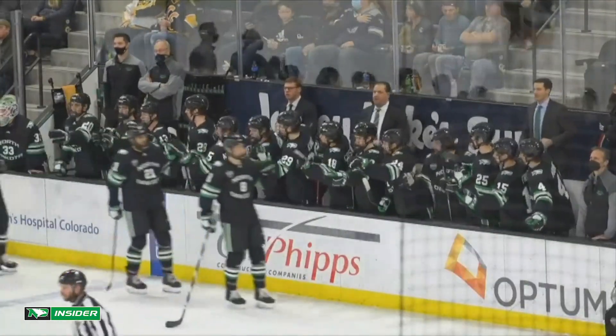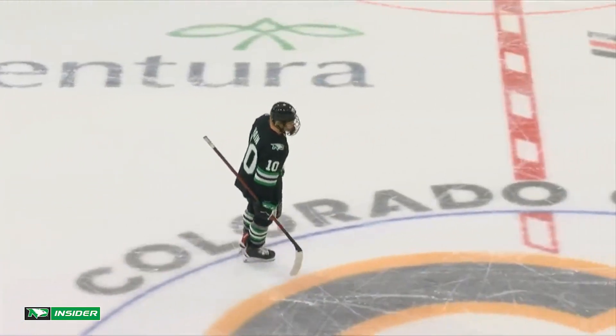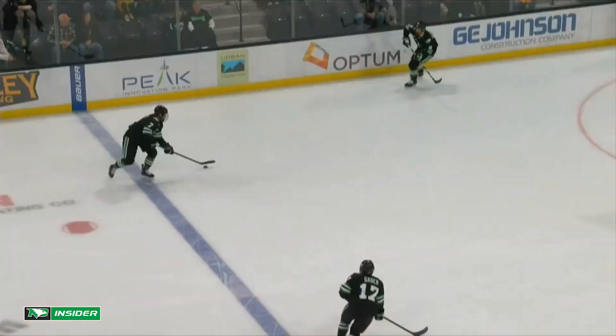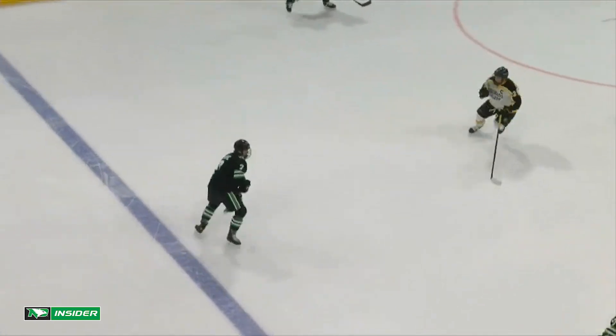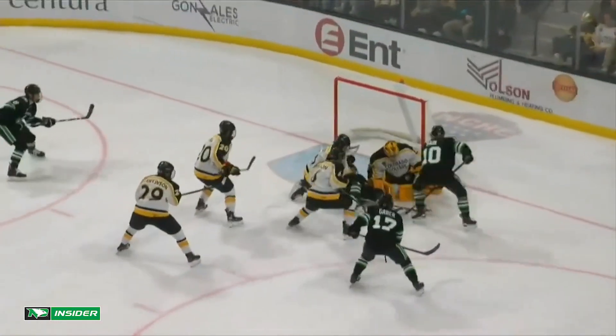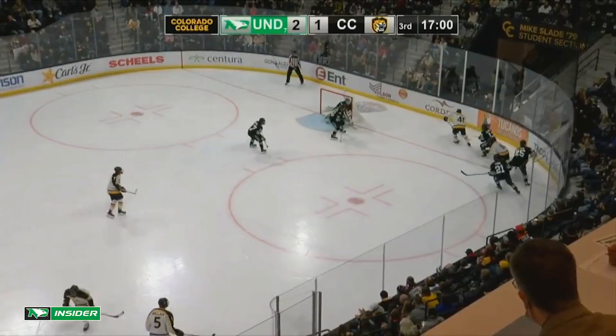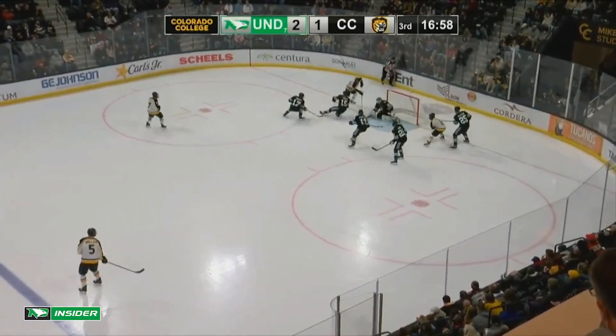North Dakota strikes to go up 2-1. Fighting Hawks on a power play — we'll get another look at this one. They're going to take another look, but Gaber going to the backhand there, and it looked like Gavin Hayne. North Dakota kills off the man advantage for CeCe.